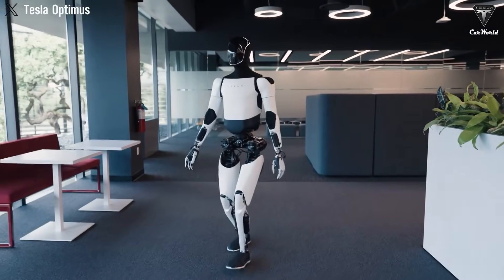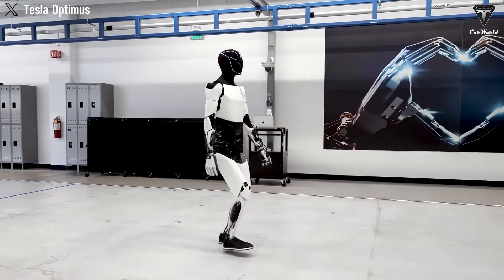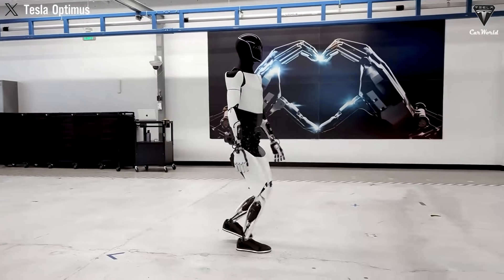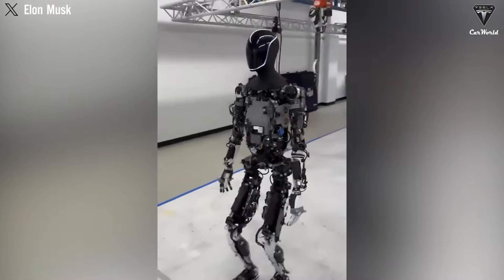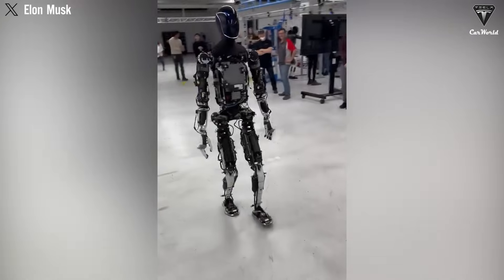As of now, Optimus moves at a speed of about 1 meter per second, roughly 2.2 miles per hour. However, it's crucial to note that this isn't its final capability. Tesla's target is for Optimus to reach speeds of 2.2 meters per second, approximately 5 miles per hour, by the time it launches commercially.